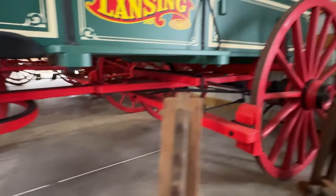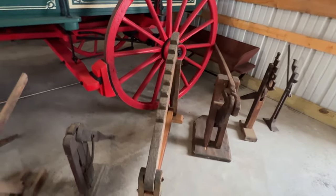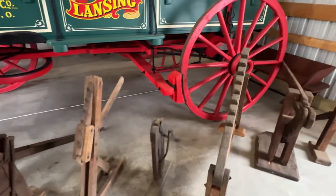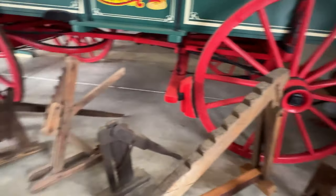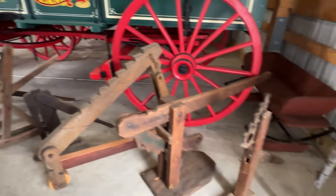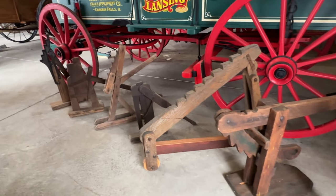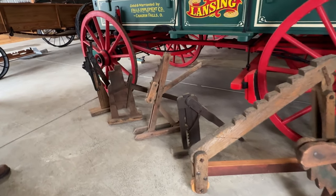You collect wagon jacks. Yeah — axle jacks. Every time I find one I haven't seen before, I get it. They made a lot of different kinds — they're interesting. This was my harness when I had horses.